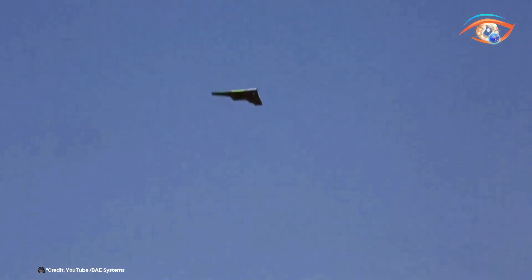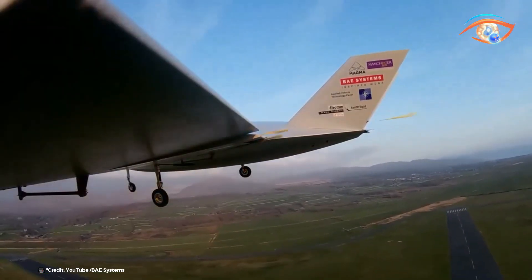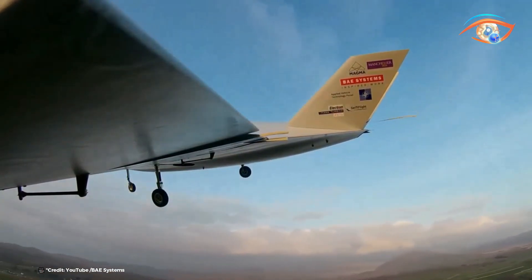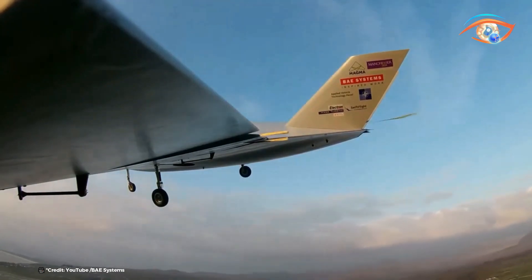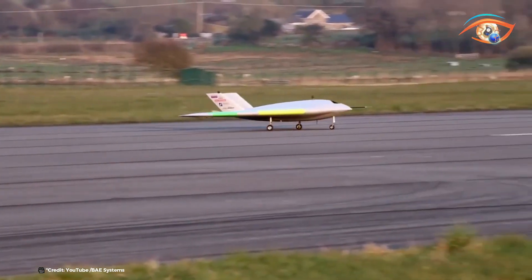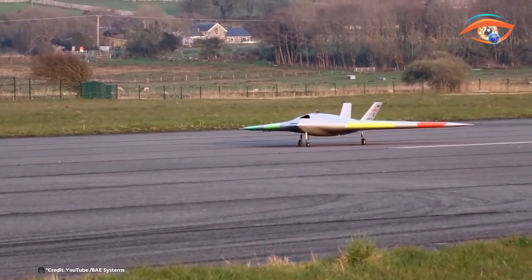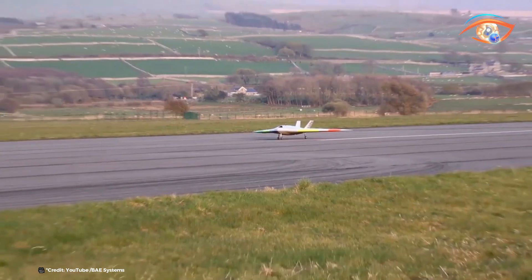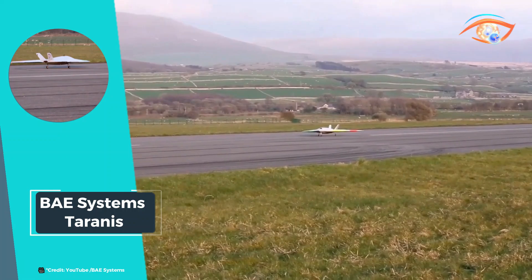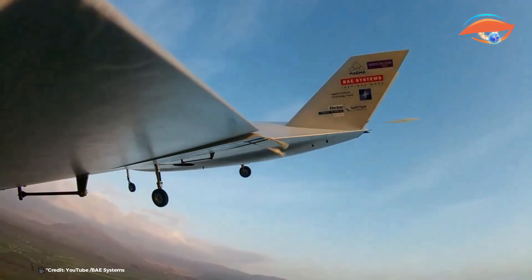Terranus is designed to operate in hostile environments, carrying out surveillance, reconnaissance, and combat missions with minimal human intervention. Its advanced design incorporates stealth features that reduce radar and infrared signatures, enhancing its survivability in contested airspaces. The demonstrator's autonomous systems allow it to make real-time decisions, adapting to dynamic mission requirements and threats. Equipped with a sophisticated sensor suite, Terranus can identify and engage targets accurately, paving the way for the next generation of unmanned aerial vehicles.